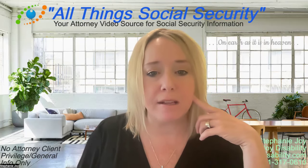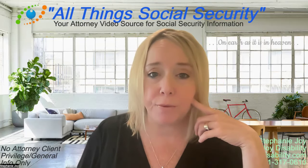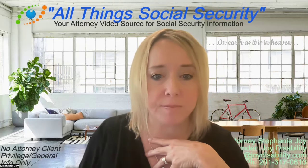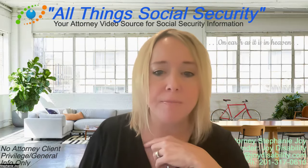They know that if you created a social security username more than three years ago — which I know I did — people like me are going to need to transition to a new or existing login.gov account, or use an id.me account, to have continuous access to our online services, meaning the SSA's online services.